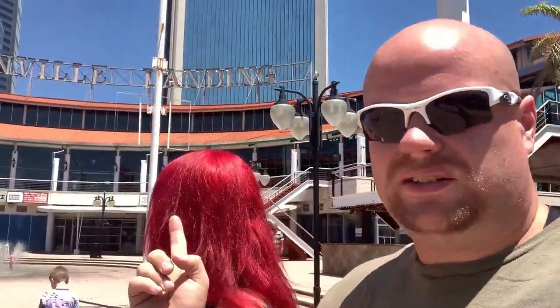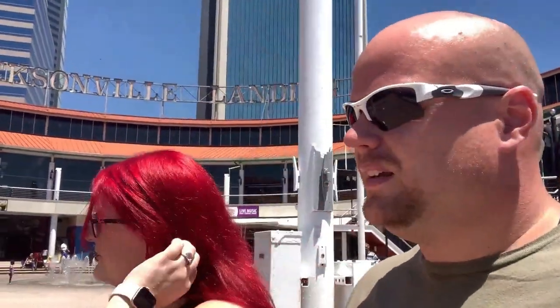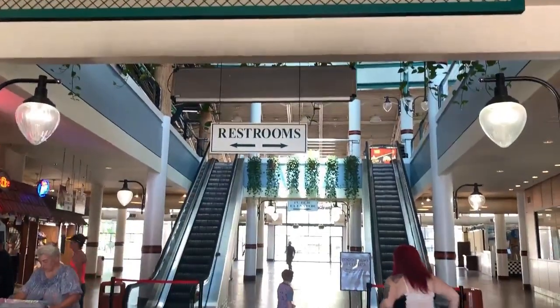So this is the Jacksonville Landing — never been here, and there's not a whole lot going on. Maybe it's more active at night, I don't know. We're gonna go see what's inside. We're inside now and there's not a whole lot more going on. It feels like a night thing — a lot of bars maybe.